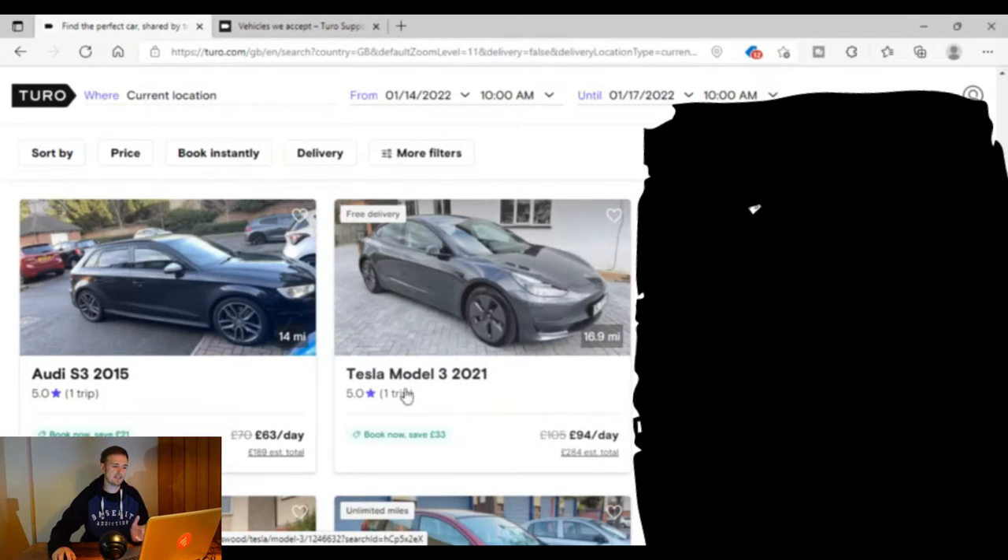You can even get a Tesla Model 3 — a 2021 model — just one person has rented it so far, and that's £94 a day. I believe if you were to rent it for one day it would be £105, which is crossed out, but £105 to rent a Tesla for the day seems pretty good to me.